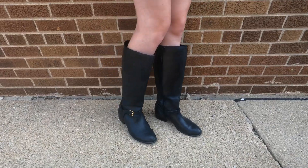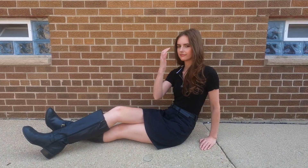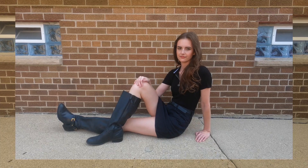I definitely feel like that boot and skirt pairing was popular in the 70s. The all black makes it a little more modern — it doesn't come off as a super vintage outfit, but I really like the look of this one.